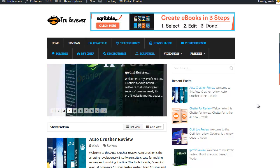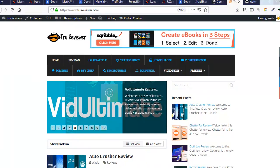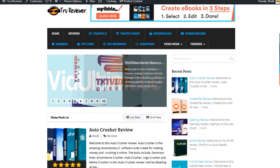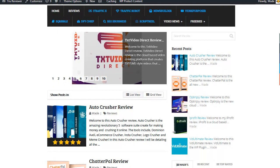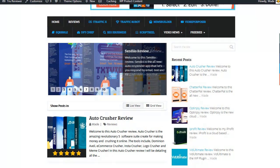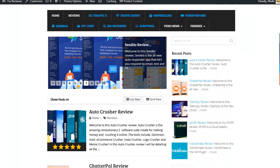Hey everybody, it's Wade from TrueReviewer.com. This is the TrueReviewer homepage right here, and this is kind of what it looks like. If you guys want to ever find out about a leading product, something that's come out recently or even up to maybe a year or more back, you can come to this page.